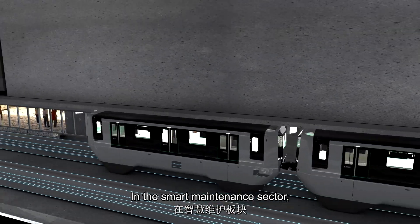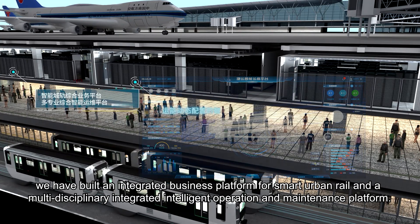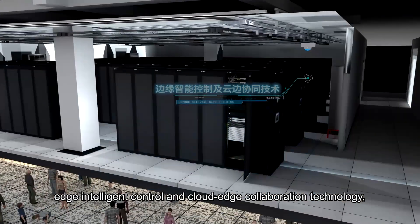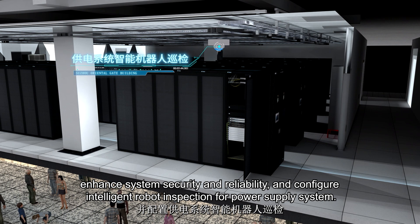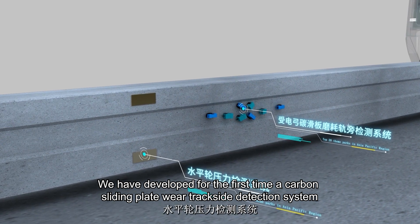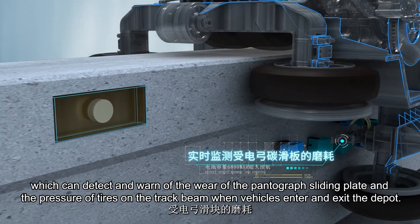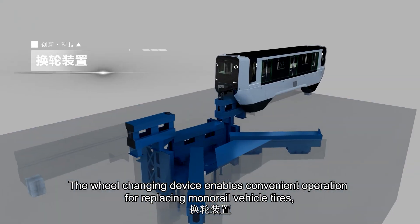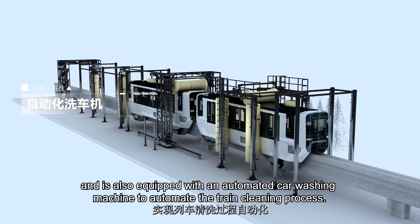In the smart maintenance sector, we have built an integrated business platform for smart urban rail and a multi-disciplinary integrated intelligent operation and maintenance platform. Intelligent integrated scheduling technology for dynamic configuration of transportation capacity, edge intelligent control, and cloud-edge collaboration technology enhance system security and reliability, with intelligent robot inspection configured for the power supply system. We have developed for the first time a carbon sliding plate wear trackside detection system and a horizontal wheel pressure detection system for the pantograph, which detect and warn of pantograph sliding plate wear and tire pressure on the track beam when vehicles enter and exit the depot. The wheel changing device enables convenient tire replacement for monorail vehicles, and an automated car washing machine automates the train cleaning process.